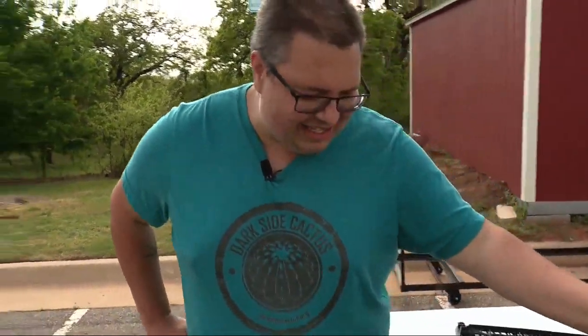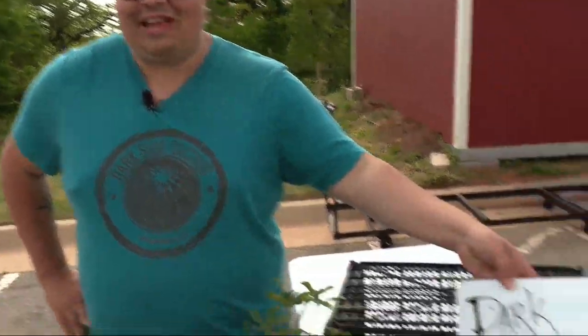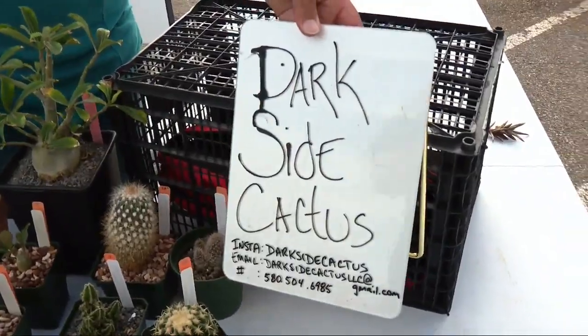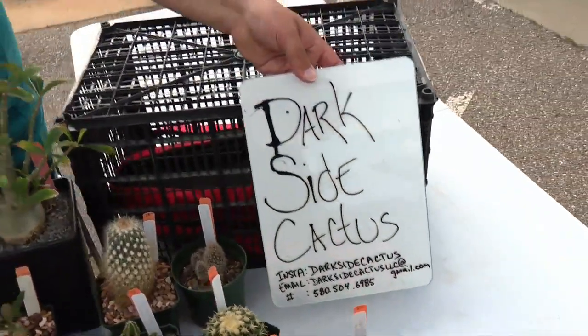I offer help in growing your succulents as well. Darkside Cactus — you probably got that — it's got my Instagram, and people throw me emails and ask questions. You should come down and see me here at the east side farmers market, because it's a ton of fun. It's windy, so thank y'all very much!